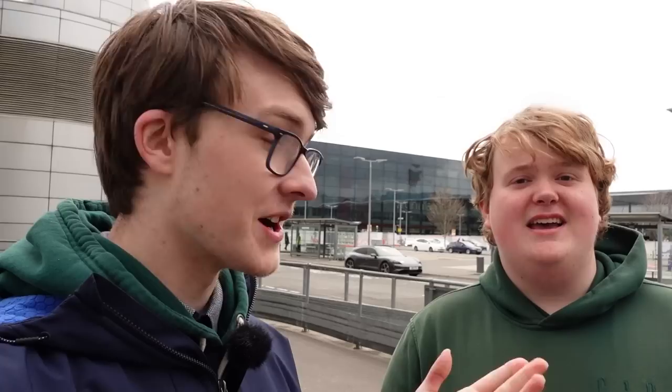Rather differently than usual this time, I don't actually know the route. So go ahead — where are we going first? The first thing we're going to do is go down to Heathrow Central Terminals 2 and 3 and take the Elizabeth Line to Liverpool Street. Liverpool Street? Let's go.